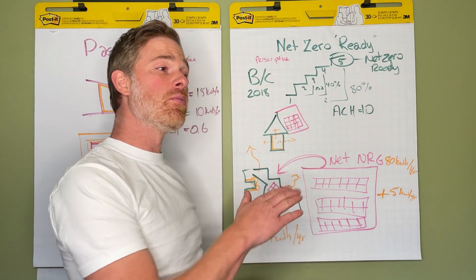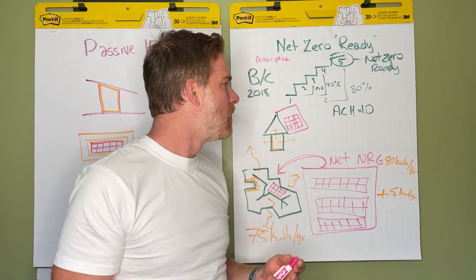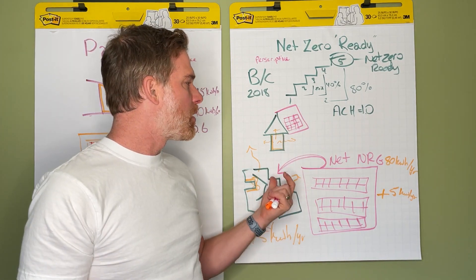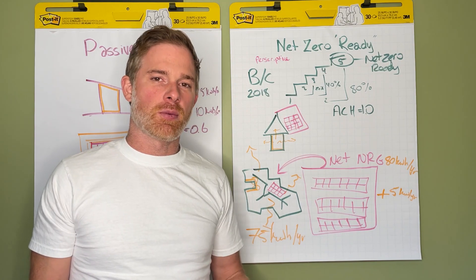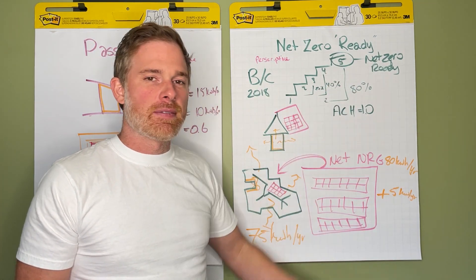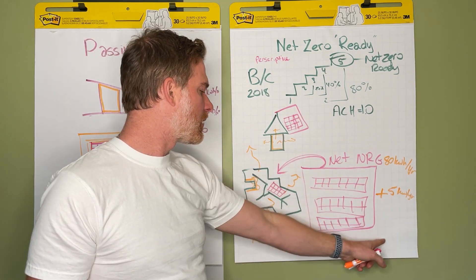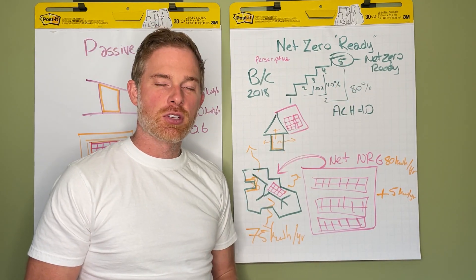We'll talk way more about net zero going forward — and I'm not bashing net zero or step code. It's incredible that as a country and province we're actually mandating this and bringing the building industry's psychology along. We have great insulation, great technology, and there's no need to take the slow meandering path. Build with passive house principles, and you'll create elegant structures people love to live in, with lower solar array costs and lower ongoing energy bills. Have a great day — hope that helped.